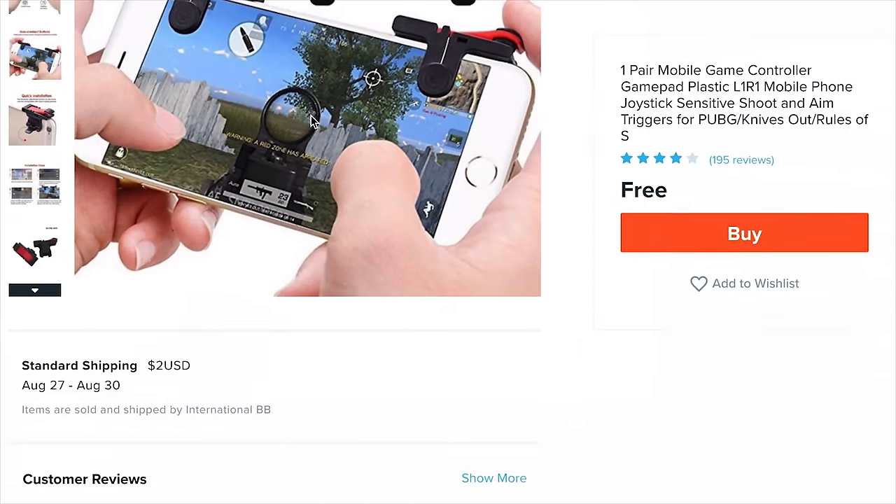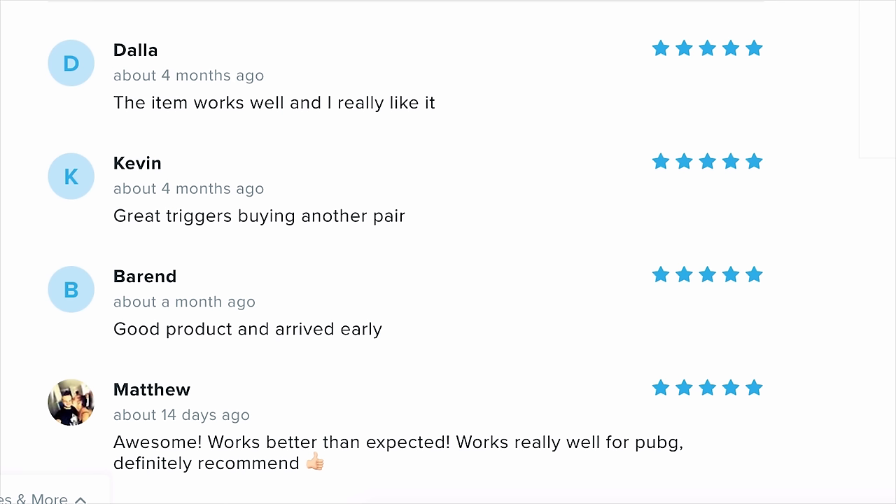Non-contact button — think that's PUBG? Yeah, that's PUBG. 195 reviews. Dalla says the item works well and she really likes it — gave it a big fiver. Kevin says 'great triggers, buying another pair.' We got 11 things in the cart.